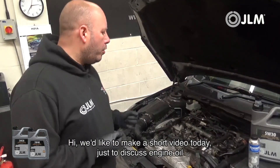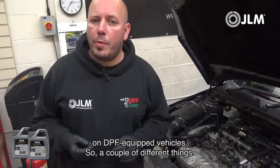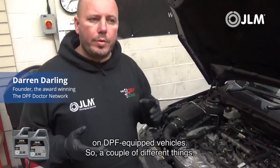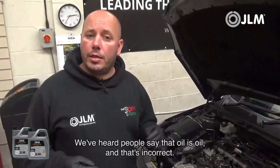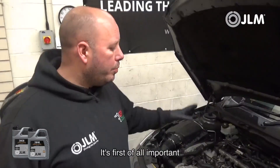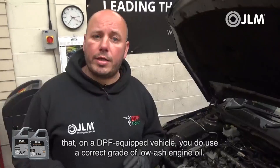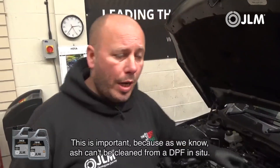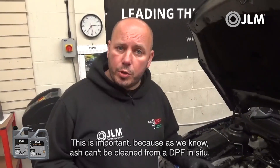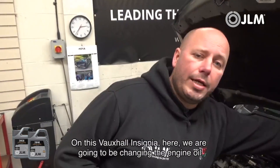We'd like to take a short video today to discuss engine oil on DPF equipped vehicles. People say that oil is oil, and that is incorrect. It's important that on a DPF equipped vehicle you use a correct grade of low ash engine oil, because ash can't be cleaned from a DPF in situ. You don't want to contribute to DPF problems by using incorrect engine oil.